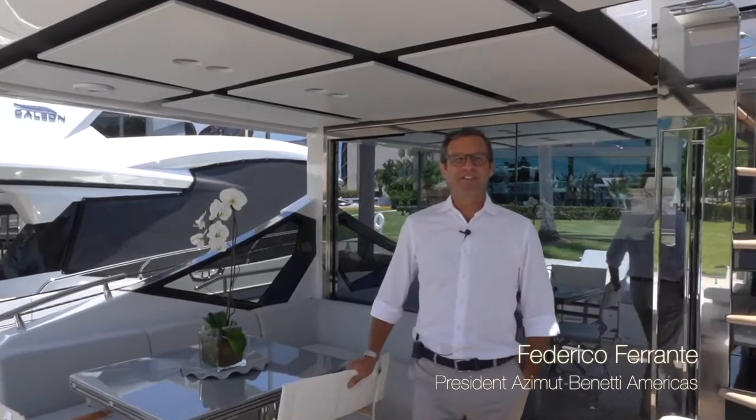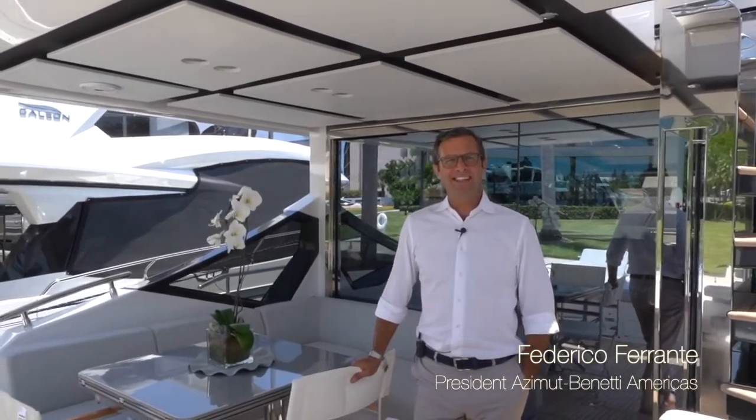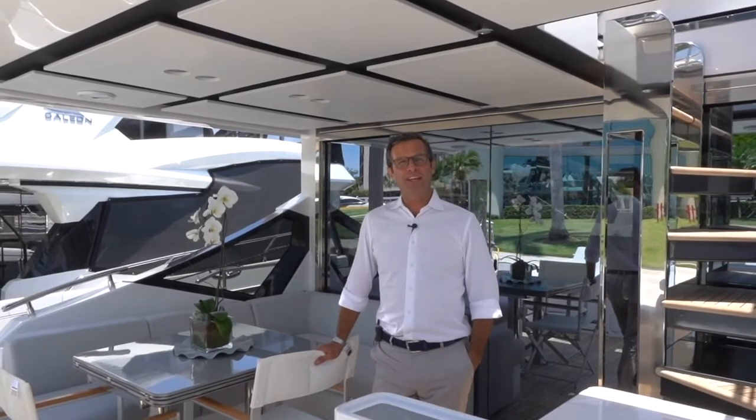Federico Ferrante here from Azimuth Yachts. We are aboard our S7, one of the four models of our S collection: S6, S7, S8, and S10.